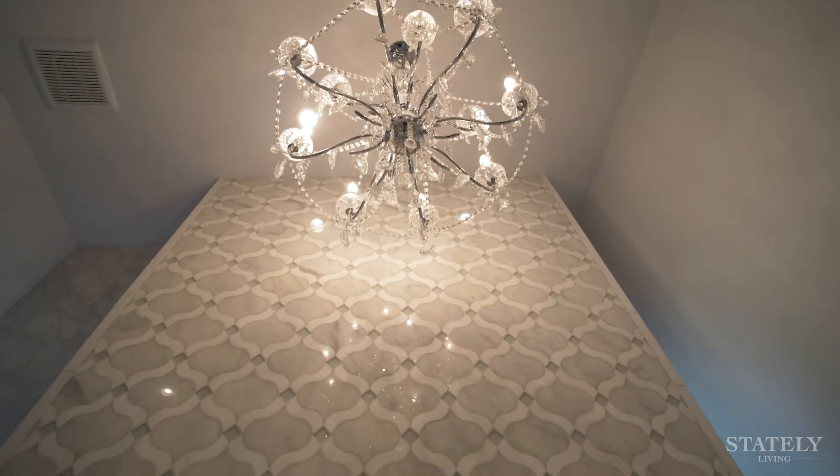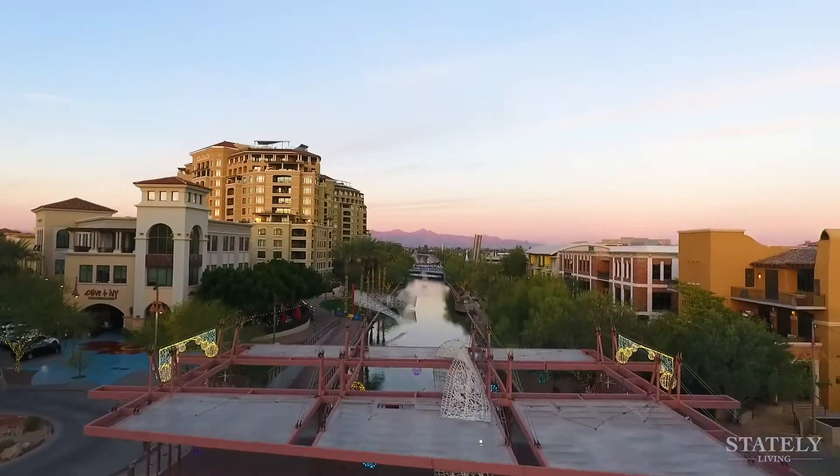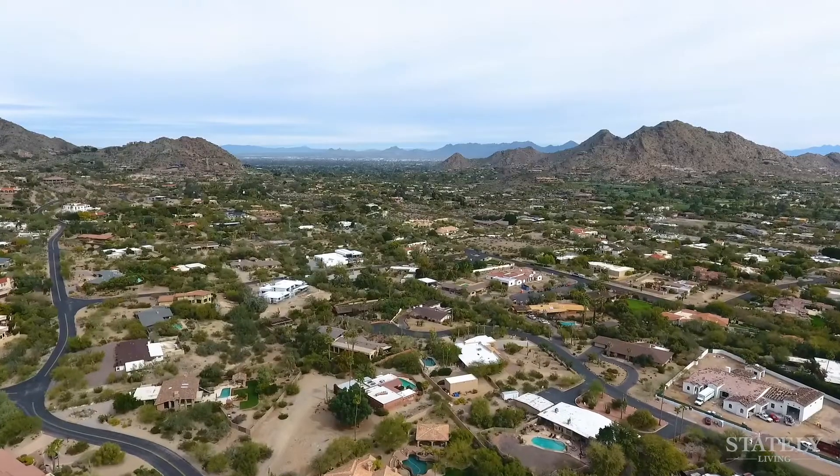Walking distance from the new Ritz-Carlton and minutes from the Scottsdale waterfront, this home offers everything you could ask for in the heart of Paradise Valley.